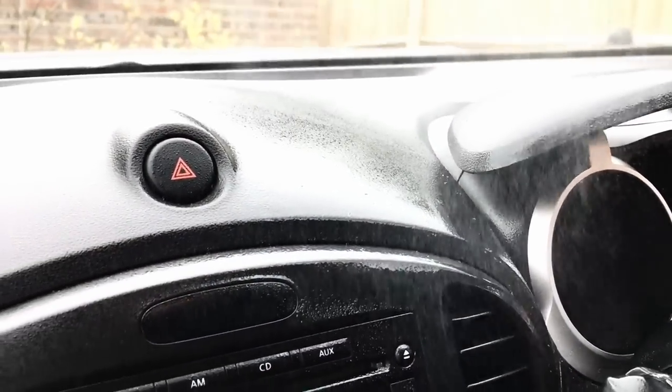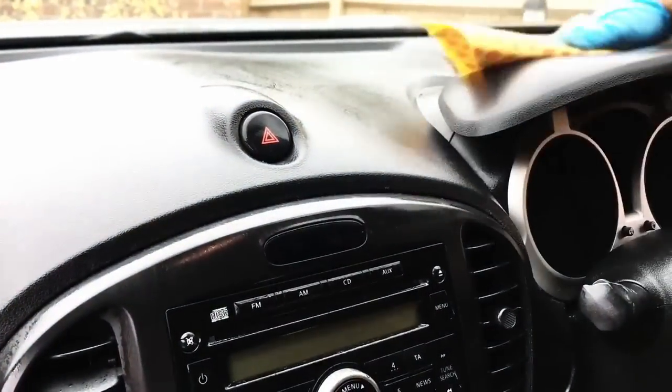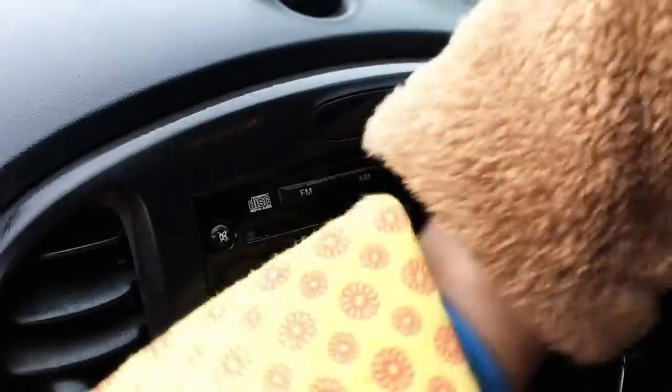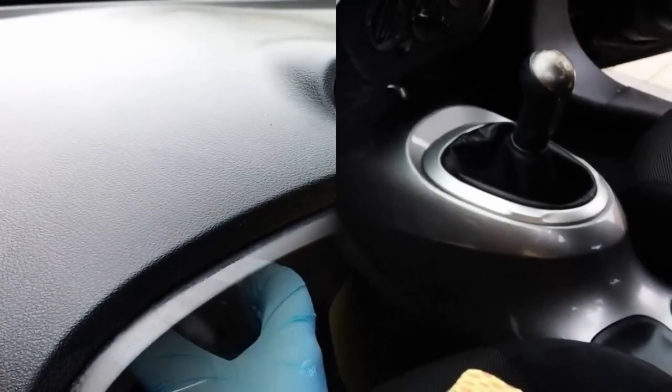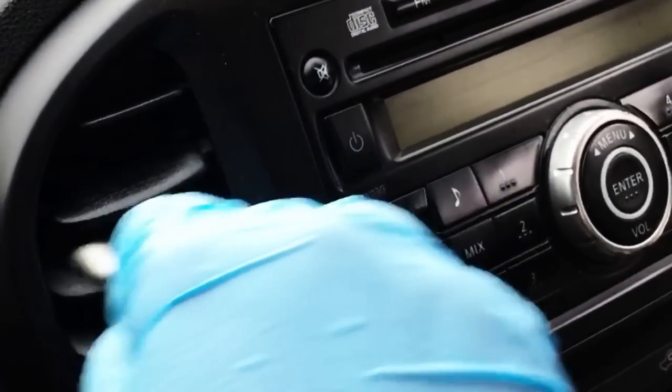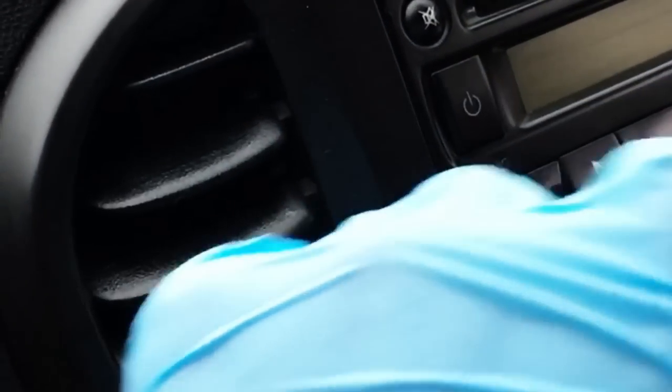Now we're moving on to the dashboard and the finer details. A really good thing to use is cotton swabs — cotton buds — and I'm going to be using a spray meant for car interior and dashboard. You can pick these up in loads of different places: Poundland, Wilko, or online — whichever you fancy, they will pretty much do the same job. With your cotton bud, spray a little bit on there and get inside all the crevices, nooks and crannies, and your car will be clean and shiny once more.